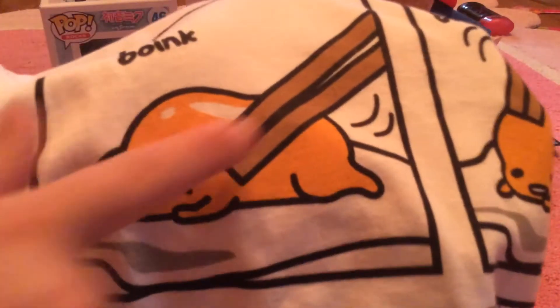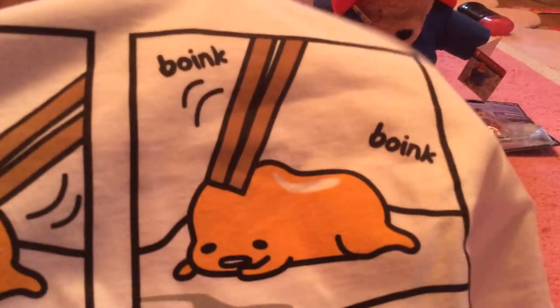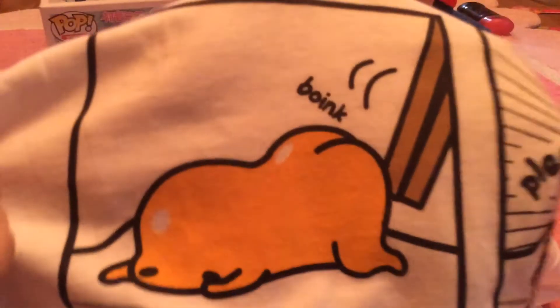Watch where all the positions of the chopsticks are. Boink! And then there he is, and his little booty — look at the little booty! And then it says 'please stop' — he's like, just get the chopstick away from me.